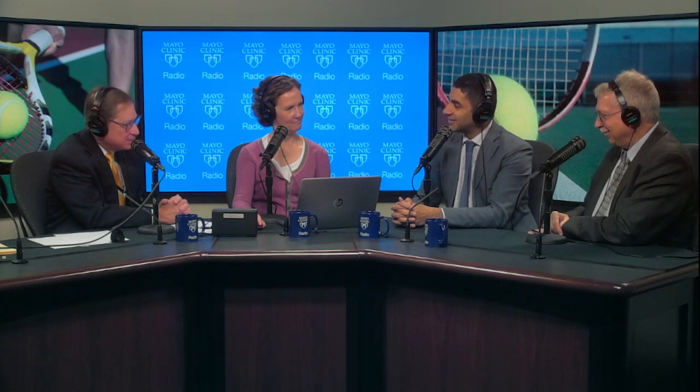There are 75 million tennis players in the world and about 18 million in the United States. Wrist injury is very common in tennis players, and both of you are doing a great job not only seeing and treating these patients but also trying to prevent injuries in the future. Thanks so much to both of you — orthopedic surgeon Dr. Sanj Kakar and biomechanical engineer and director of the Motion Analysis Lab Dr. Ken Kaufman. Thanks for having us.